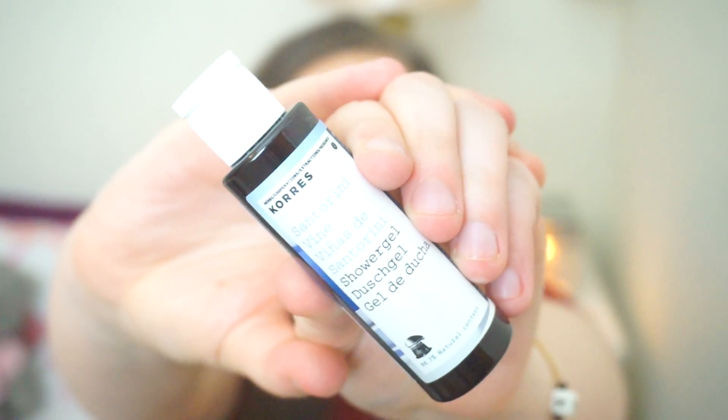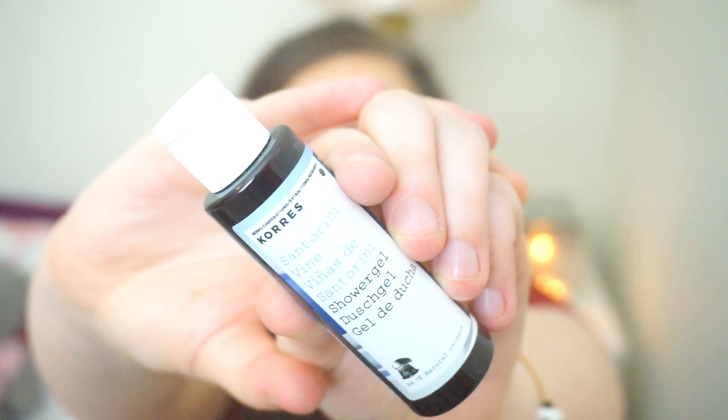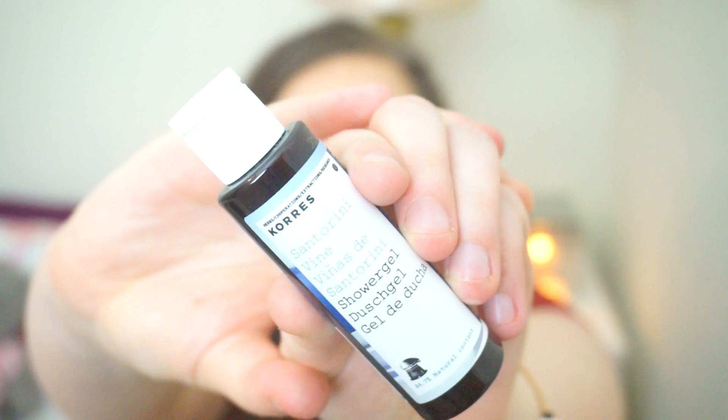Our fourth product is a shower gel from Kors — Santorini Vine. A fresh fruity scent of blossoming Greek vineyards. Does it smell like wine and grapes? It does actually smell a bit like wine — like fresh fruity wine.